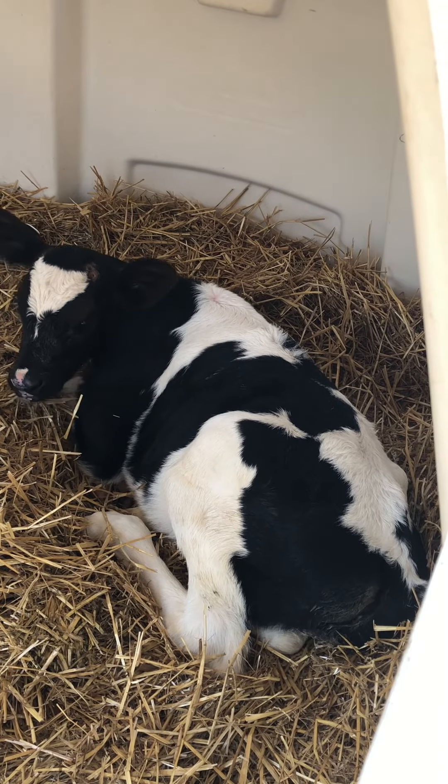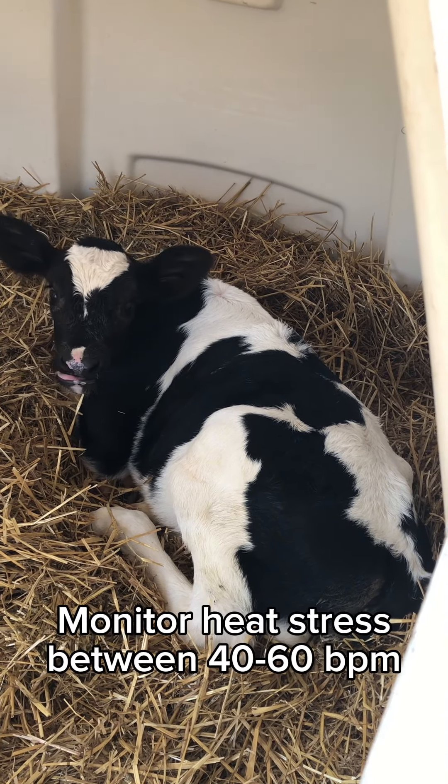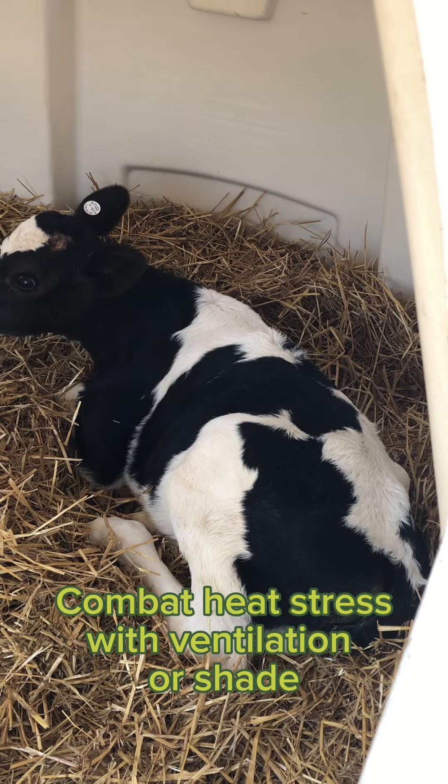My target respiration rate for calves here in the Midwest is between 40 to 60 breaths per minute. Around this range is when I'm going to start to have conversations about different ventilation strategies for calves.